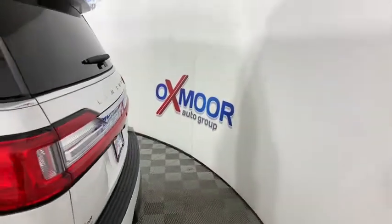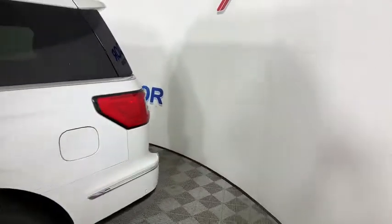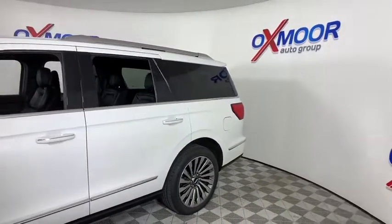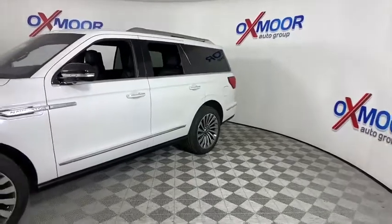Looking for the right vehicle? Check out the 2020 Lincoln Navigator. The Lincoln Navigator offers over 100 cubic feet of cargo space and three rows of seating for up to eight passengers.